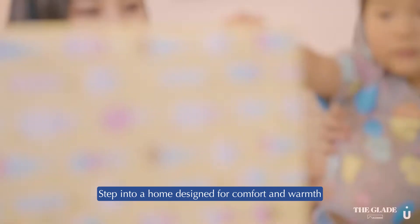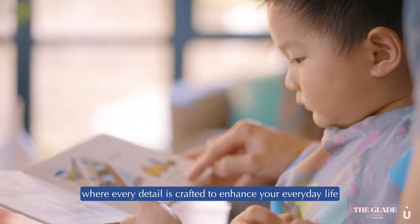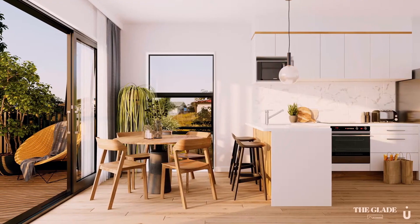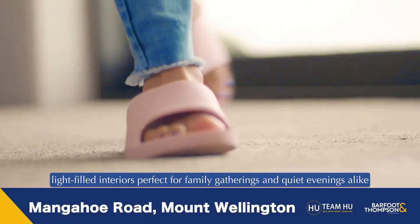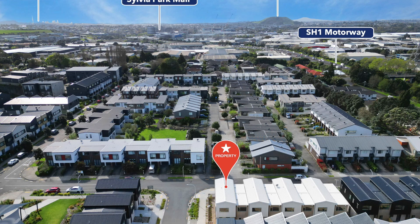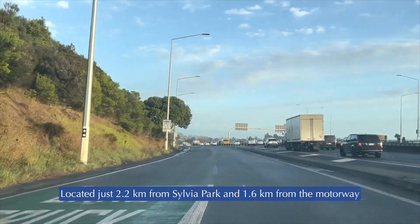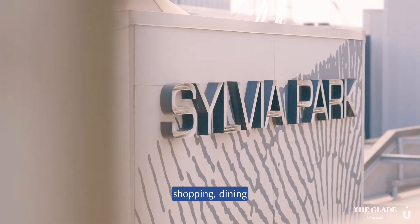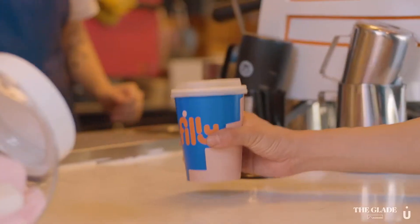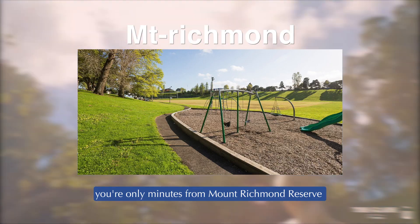Step into a home designed for comfort and warmth, where every detail is crafted to enhance your everyday life. Imagine coming home to spacious, light-filled interiors, perfect for family gatherings and quiet evenings alike. Located just 2.2 kilometers from Sylvia Park and 1.6 kilometers from the motorway, shopping, dining, and commuting are effortless.